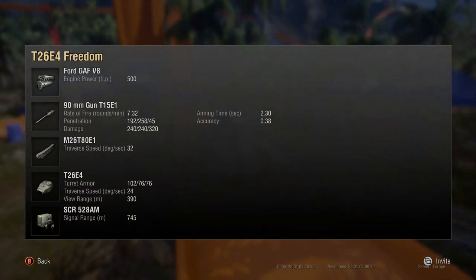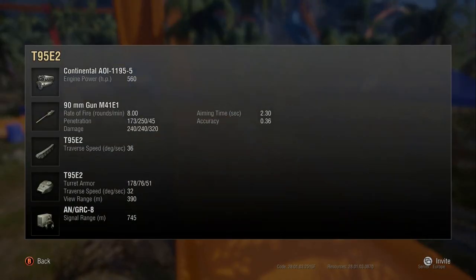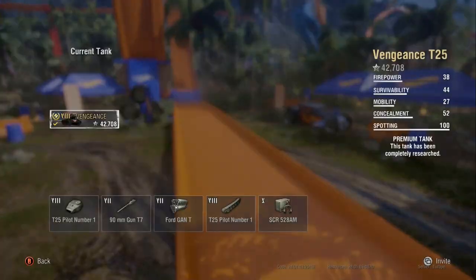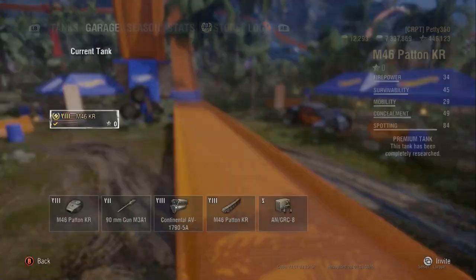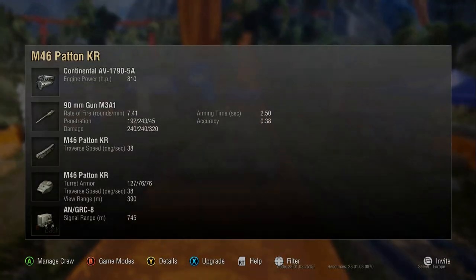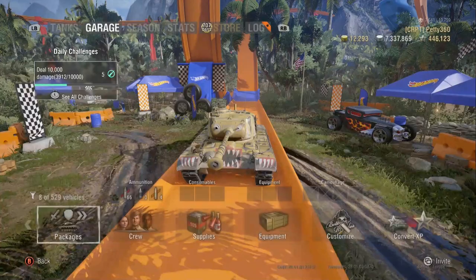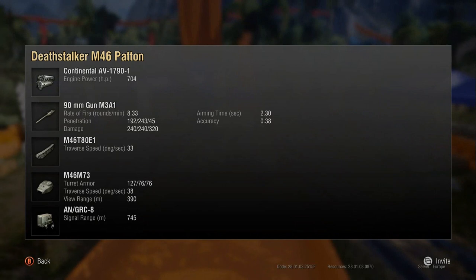The Super Pershing is again really slow — I think that's one of the slowest 90mms. The Round Panzer is now possibly the slowest. The T95E2 gets 8 rounds a minute on a 90mm, the T25 Pilot gets 7.69, and the M46 Patton KR gets 7.41, which is pretty poor. Even the Death Stalker's accuracy isn't great, but its rate of fire is better.